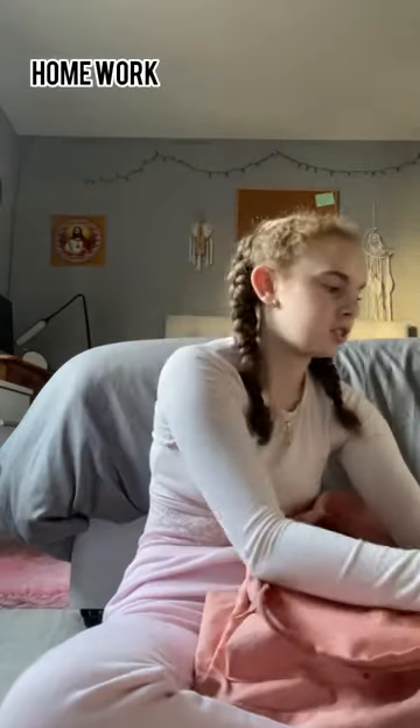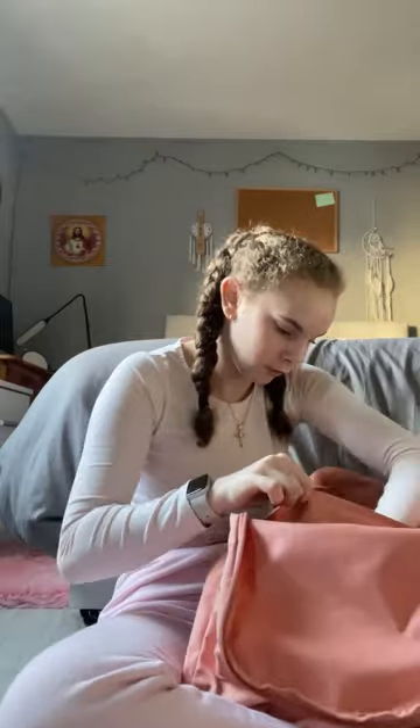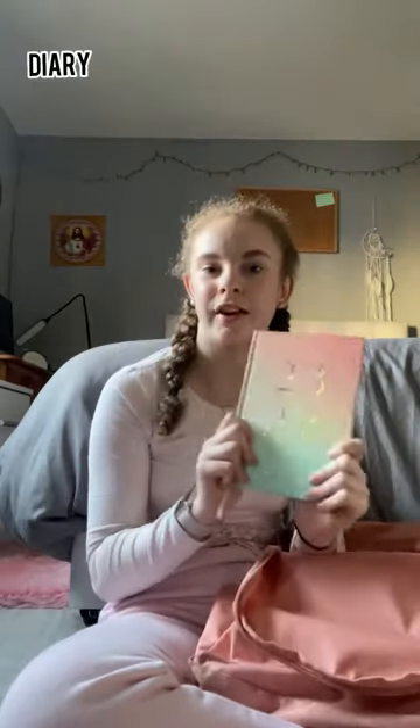I might need a new pencil case soon. I can't really show you my homework and school stuff. Next I have my academic diary — I literally always use it. It even tells me when I need to post YouTube videos. I didn't post yesterday so I'm really sorry, but there might be a life update video coming next week.